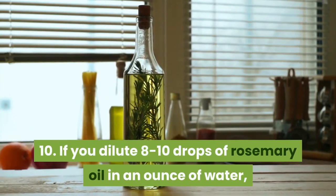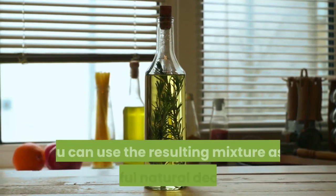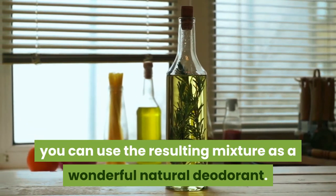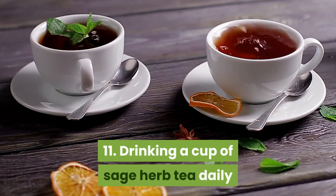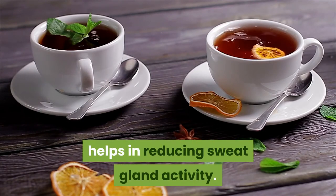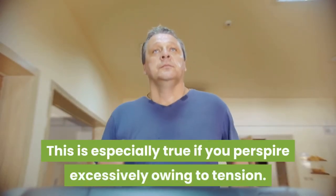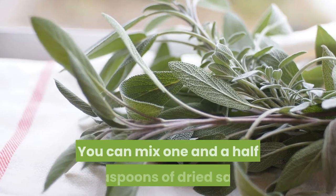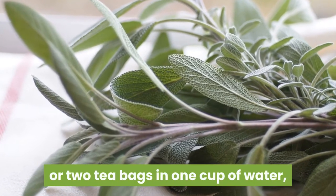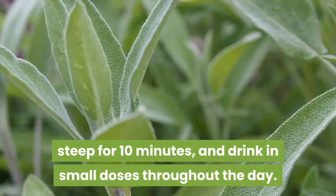10. If you dilute eight to ten drops of rosemary oil in an ounce of water, you can use the resulting mixture as a wonderful natural deodorant. 11. Drinking a cup of sage herb tea daily helps in reducing sweat gland activity. This is especially true if you perspire excessively owing to tension. You can mix one and a half teaspoons of dried sage or two tea bags in one cup of water, steep for ten minutes, and drink in small doses throughout the day.